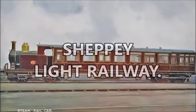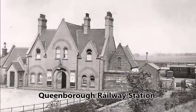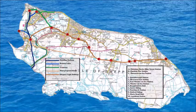Sheppey Light Railway, running from Queenborough Mainline Station to Leysdown, was opened on the 1st of August 1901. Much of the route can still be seen today on Google Earth.